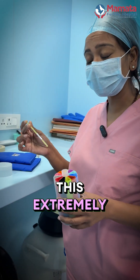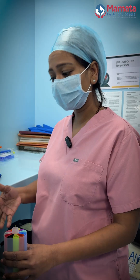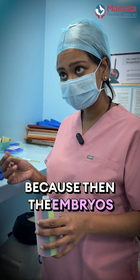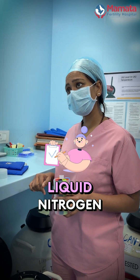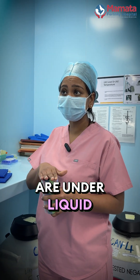Coming to liquid nitrogen, it's extremely important that this remains under the liquid nitrogen. It does not come into the vapors because then the embryos start thawing and they'll degenerate when you try to thaw them. Every day at Mamata Fertility Hospital, we check the liquid nitrogen levels and top it up to make sure that they are under liquid nitrogen.